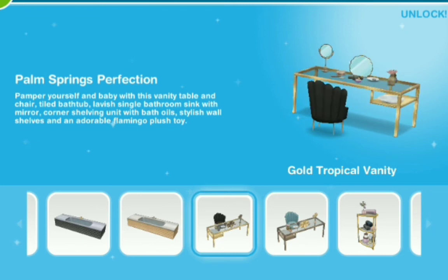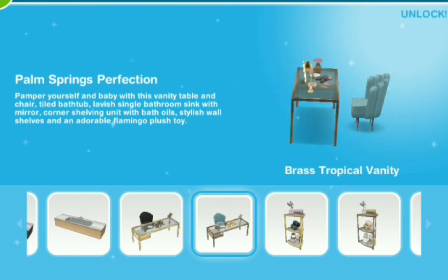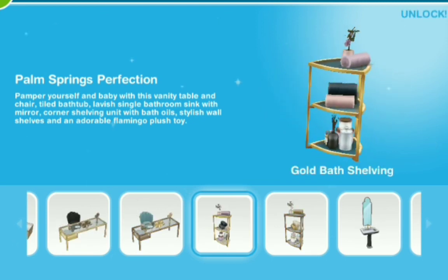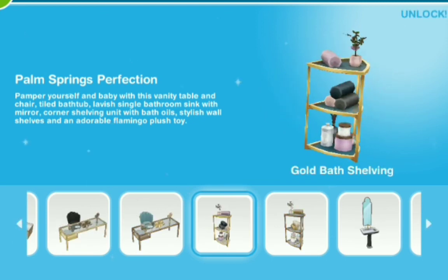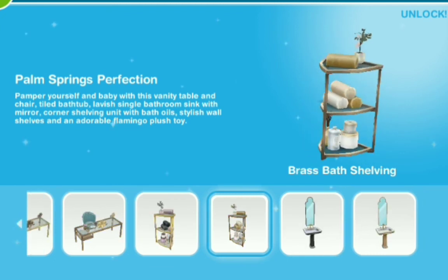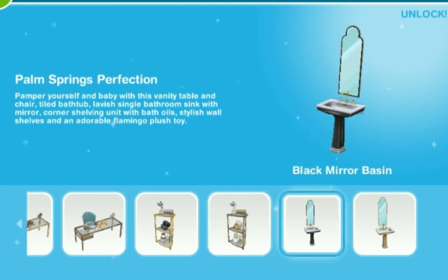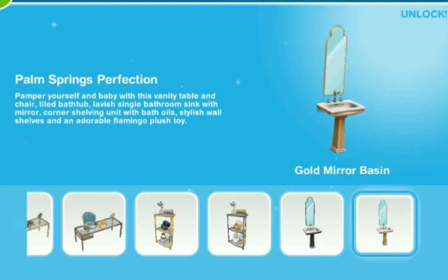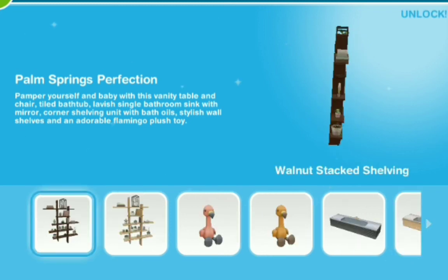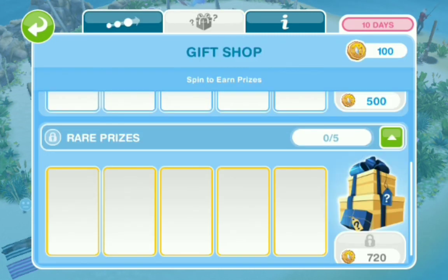Gold tropical vanity — I'm too happy today — brass tropical vanity as well too. We need the whole glass table and everything. Gold bath shelving, and that comes in brass as well — you got your bath towels and toilet paper and stuff. Black mirror basin — that's a big mirror — and the gold mirror basin as well too, with the lofty lifestyle. Now that is a huge mirror, which is wow. And that was it.